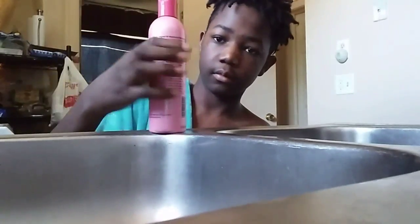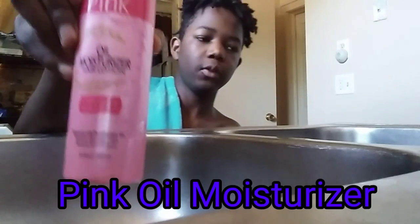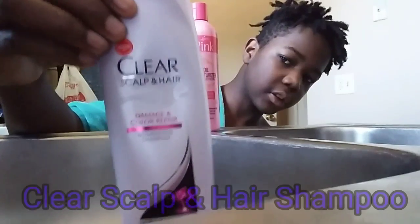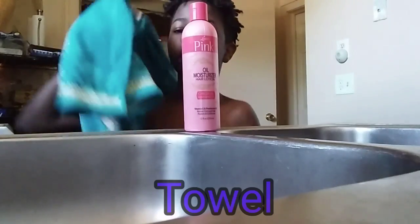The first thing you need is pink oil moisturizer — this is for moisturizing your hair after you get done washing. The second thing is some shampoo, any shampoo of your choice. The third thing you need is a towel — everybody knows that.